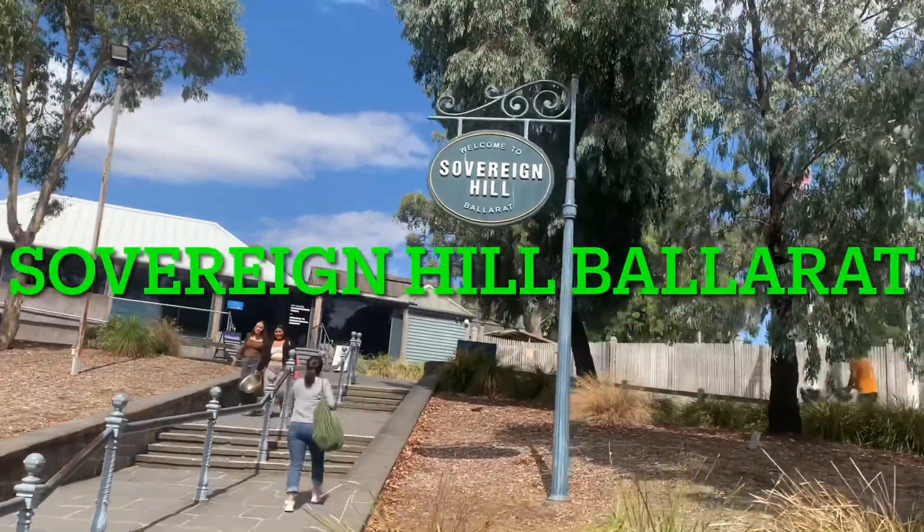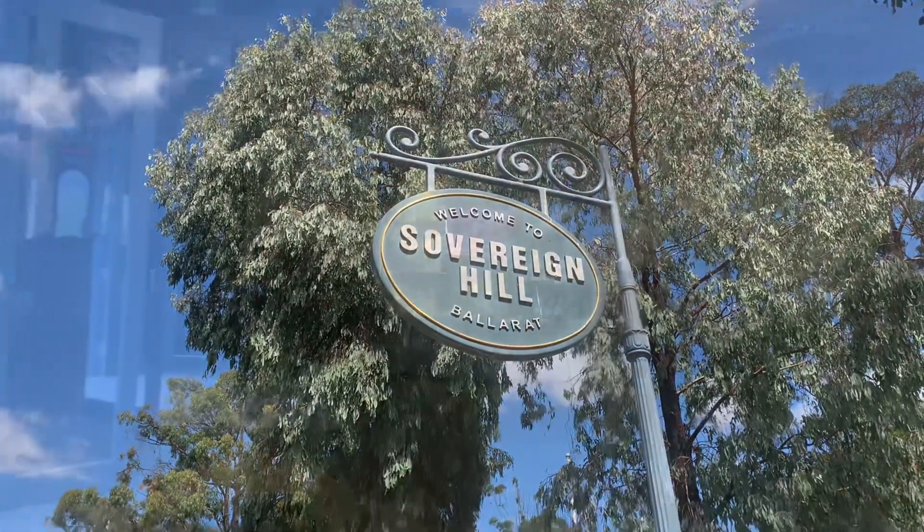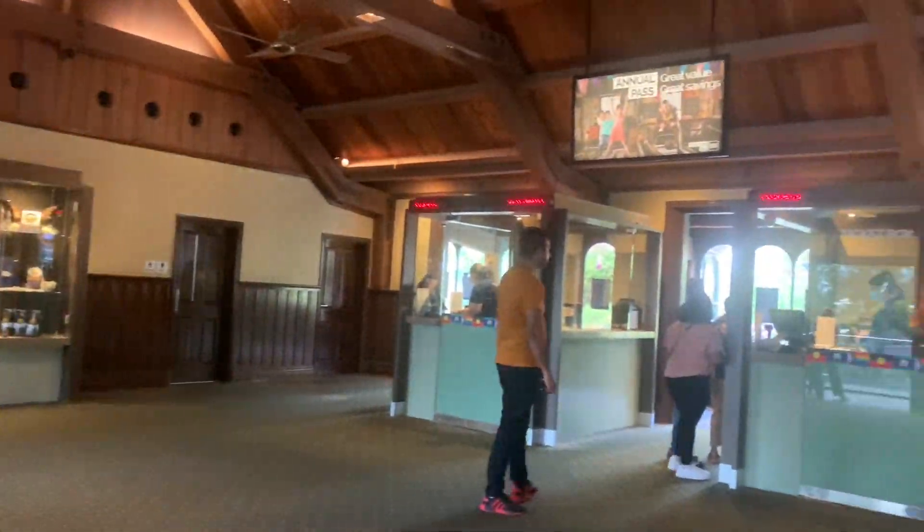Hi everyone, welcome back to my channel. I am Anushka and today we are in Ballarat checking out Sovereign Hill, which is one of the most popular tourist attractions in Victoria.